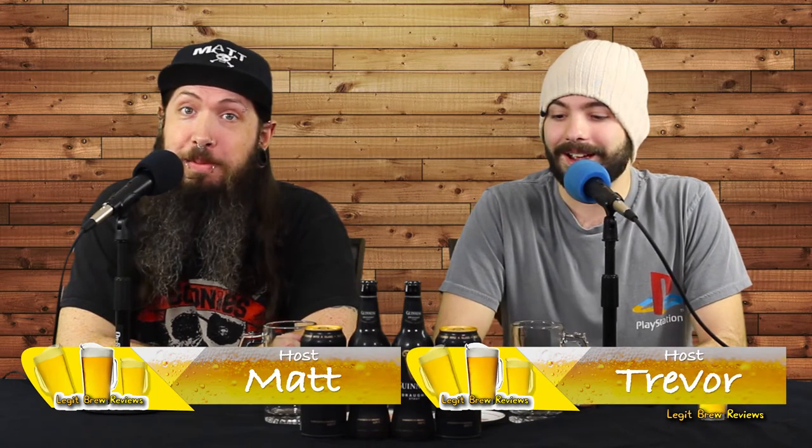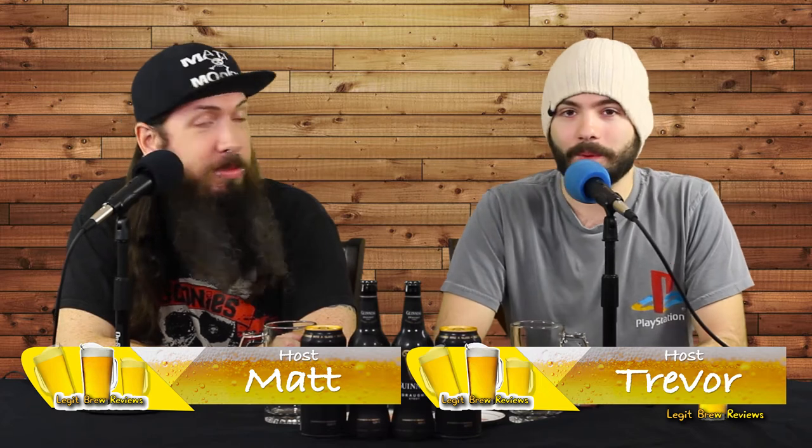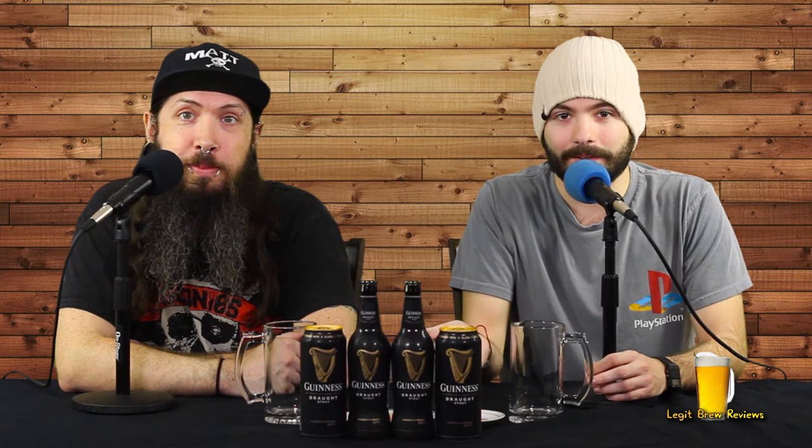Welcome to our season finale of Legit Brew Reviews. I'm Trevor and I'm Matt. It's the moment we've been waiting for. Hopefully you've gathered the evidence throughout the season and you've pretty much concluded that we would be trying Guinness on our finale.